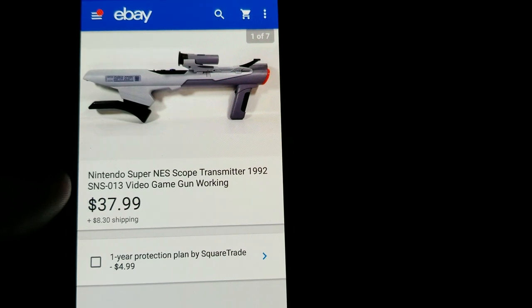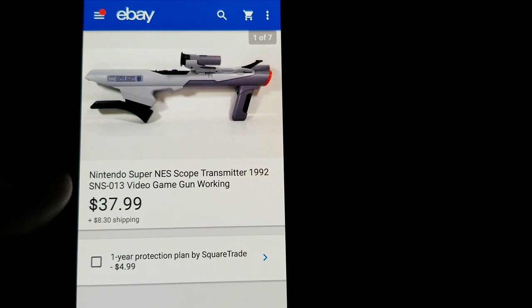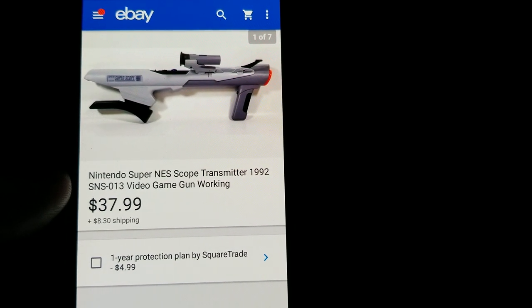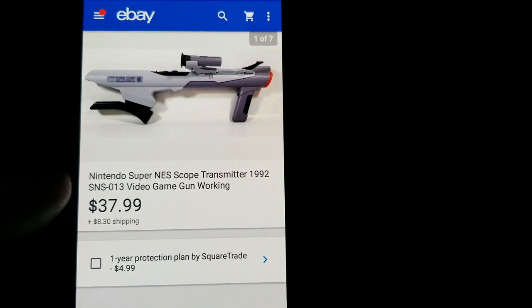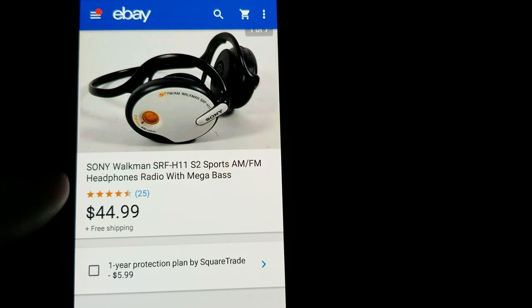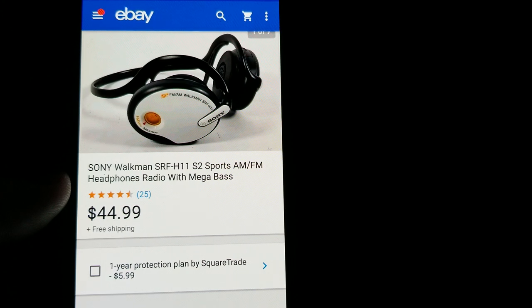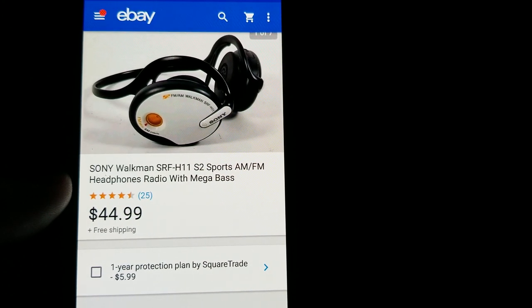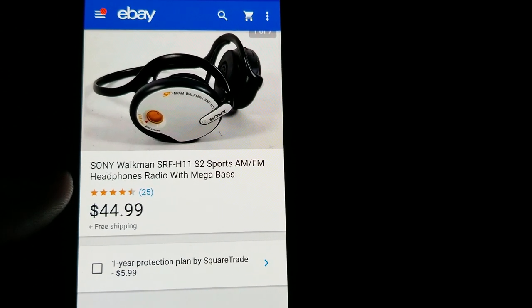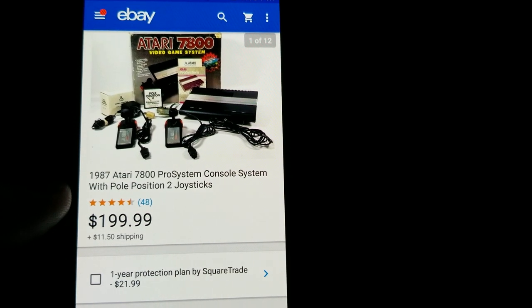This is a Super Nintendo Super Scope — I picked this up at the Nashville flea market while I was out there meeting up with Phil, Scott, Steve, and everyone at the Nashville reseller get-together. Sold it for $37.99 plus shipping — paid $2 for it. Next is a pair of Sony Walkman headphones I paid about a dollar or two for, and sold them for $44.99 free shipping. The shipping was first class, about three ounces, so only $2.66 in shipping — really good profit. Sony stuff just always performs well for me.